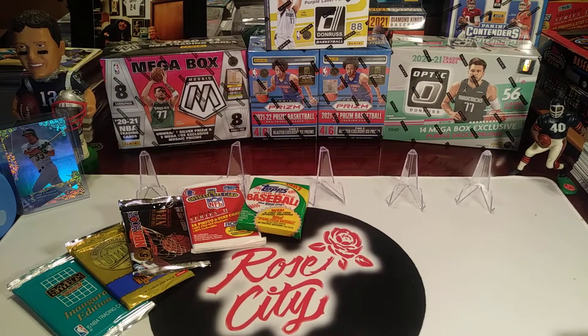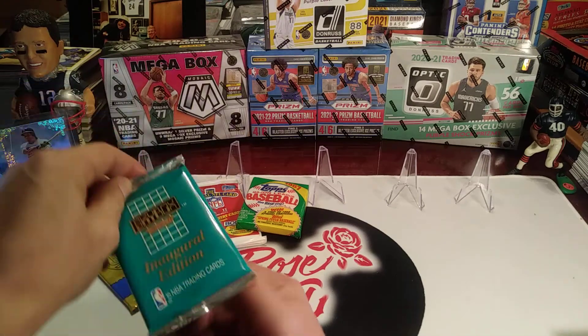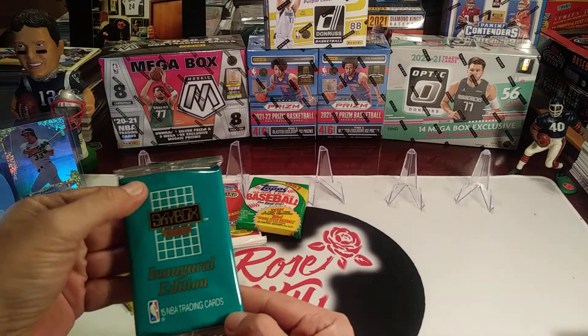What's up YouTube, Rose City Sports Cards, we're back with another Throwback Thursday Retro Rip. Got some retro packs of basketball, football, and baseball for you.